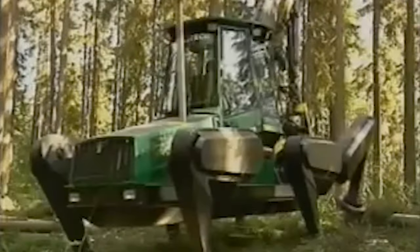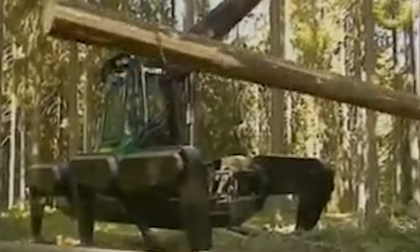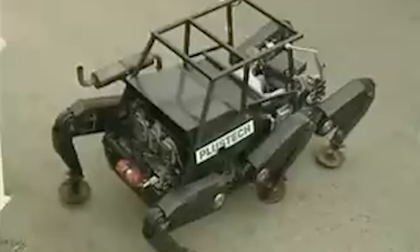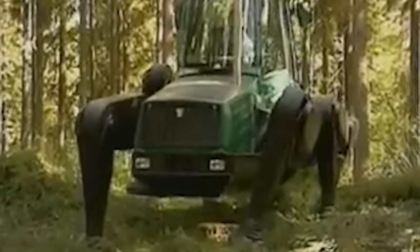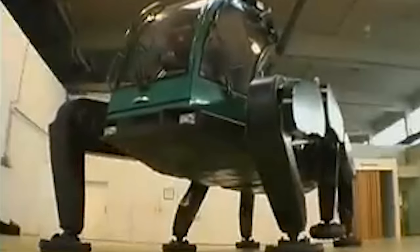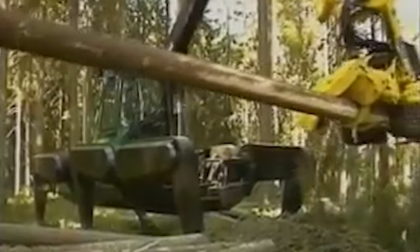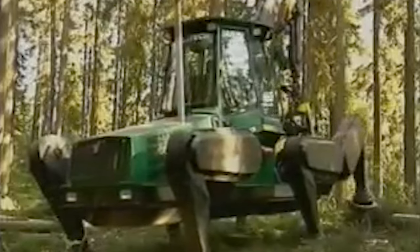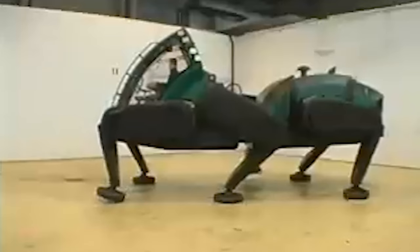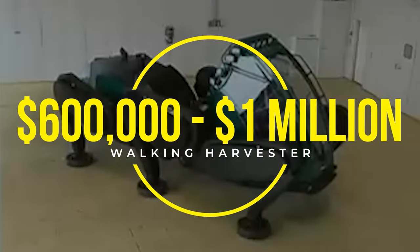The Walking Harvester, also known as the Tree-Eating Robo-Spider, is a marvel of modern forestry technology. What sets this machine apart is its unique method of movement — it walks on multiple legs, allowing it to traverse rough and uneven forest terrain with ease, much like a spider. With an operating weight of over 22,000 kilograms, it has advanced cutting tools, being able to cut down trees, strip them, and prepare them for transport, all while maneuvering through the forest with surprising agility. The price tag ranges from $600,000 to $1,000,000.